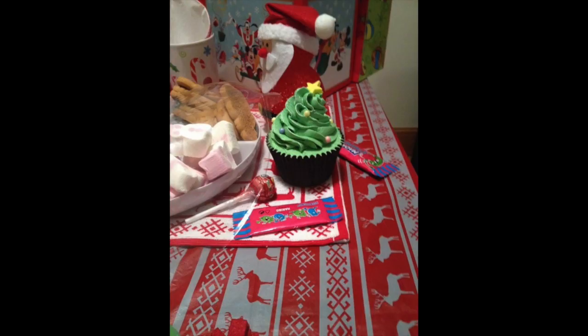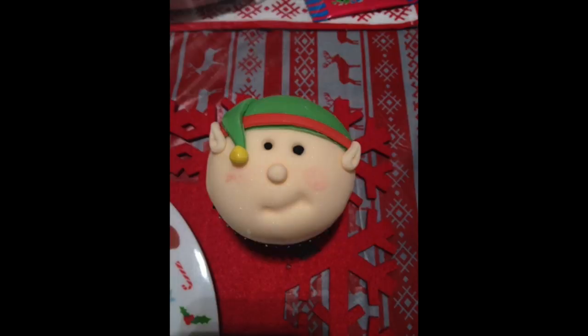The North Pole breakfast is one you wouldn't traditionally have — elves love lots of sweets and candy, so it's filled with that: candy canes, crumpets with gingerbread men, marshmallows, cupcakes. It's just one way to mark the elf's arrival. It also brings out our decorations, because on the 1st of December we always put our Christmas decorations out.